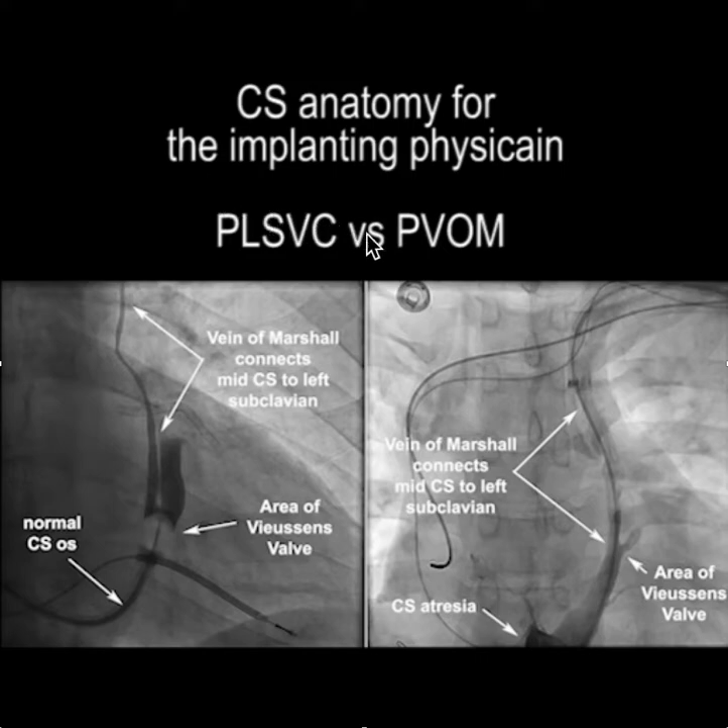Marshall, also referred to as the PVOM, is a newly described entity that had been previously referred to as a small persistent left SVC. This is a relevant difference for the implanting position.